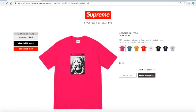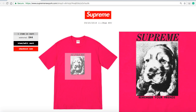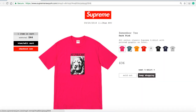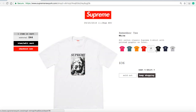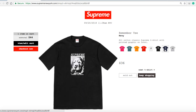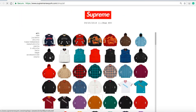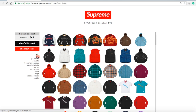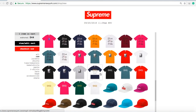Next is the Remember Tee in dark pink for $36 — sold out. Old cotton classic Supreme t-shirt with printed graphic on front — it says Supreme with a dog picture and 'Remember Your Friends.' Slate sold out, bright orange sold out, red sold out, white sold out, black sold out, navy sold out, heather gray sold out. T-shirts are selling like hotcakes today — most are completely sold out.